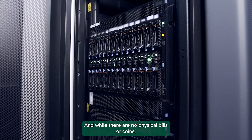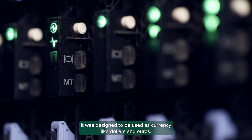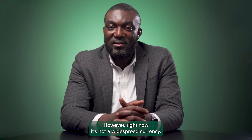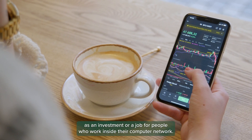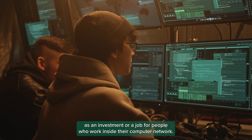And while there are no physical bills or coins, it was designed to be used as currency like dollars and euros. However, right now it's not a widespread currency. Most people or countries aren't using it to buy goods, but instead as an investment or a job for people who work inside their computer network.